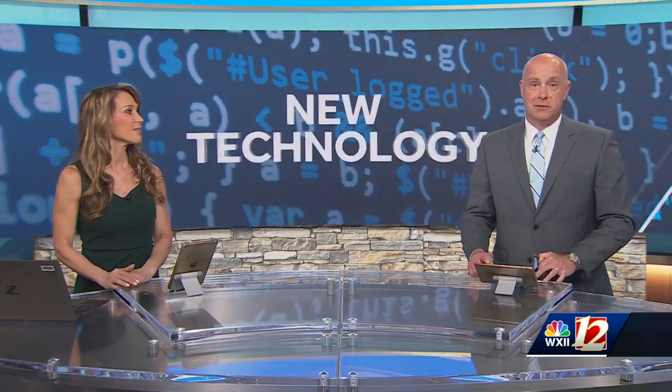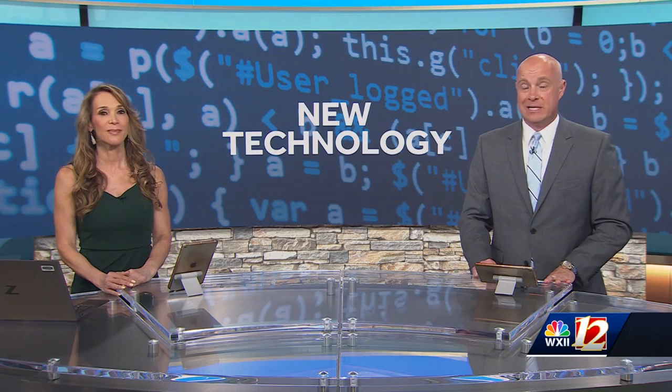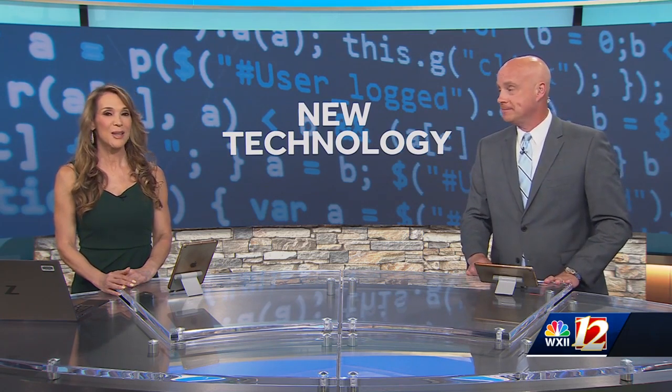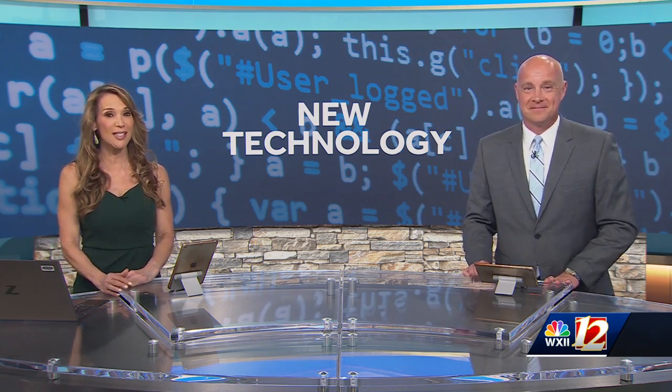Take a moment and look into the future. Wake Forest University's Institute for Regenerative Medicine says it has created 44 new technologies just in the last year. WXII 12's Erin Burnett got to try out some of this tech as part of their first ever public day.